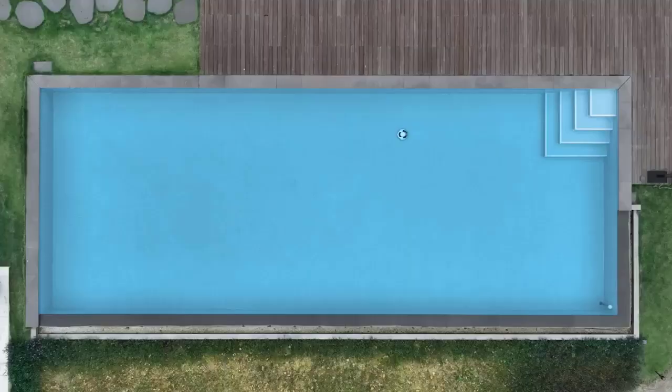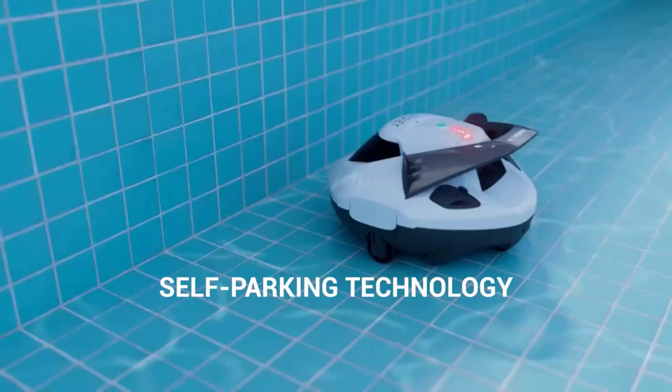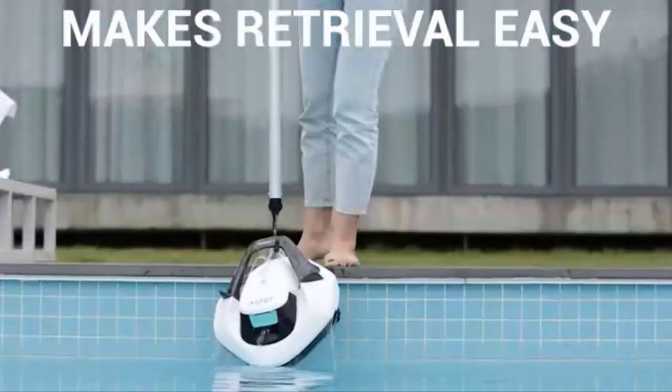As the device moves, its brushes scrub the walls and floor of the pool, dislodging dirt and debris, which is then sucked into the device's filtration system. The device's onboard filtration system then removes the dirt and debris from the water, leaving the pool clean and clear.